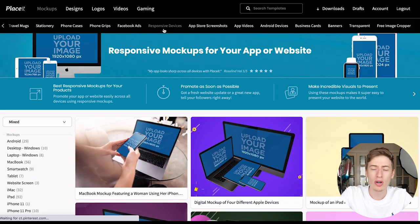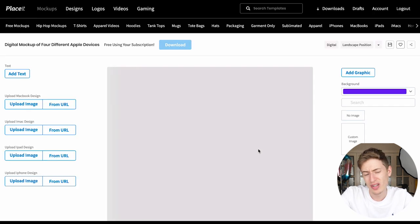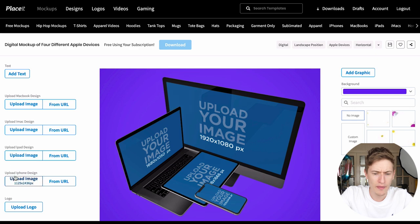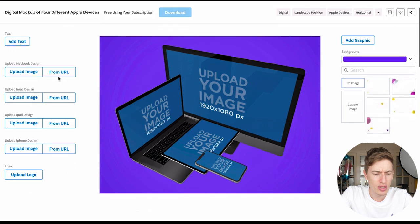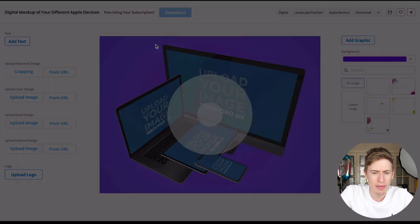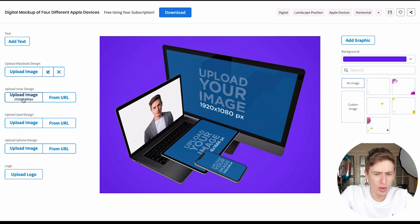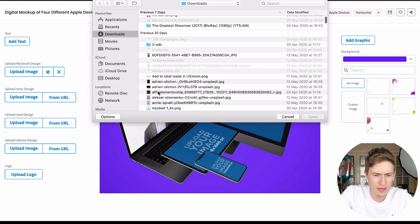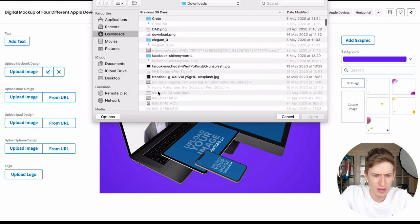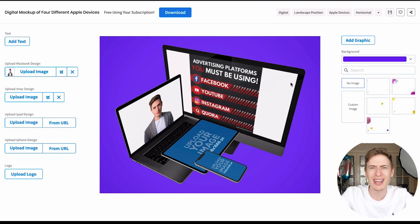Let's say I was trying to make a mock-up for one of our courses using responsive devices. You click it and you've got options to upload a MacBook design, iMac design, iPad design, and iPhone design. I'll upload a photo for the MacBook — it just shows up there. Then I'll upload another photo for the iMac — let's use one of my Instagram posts — and that shows up on the iMac.